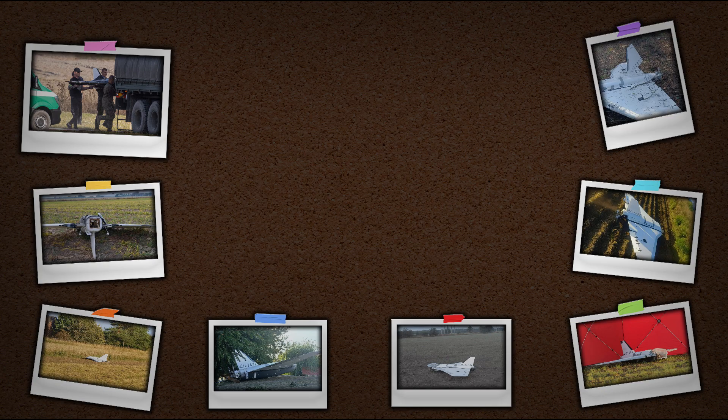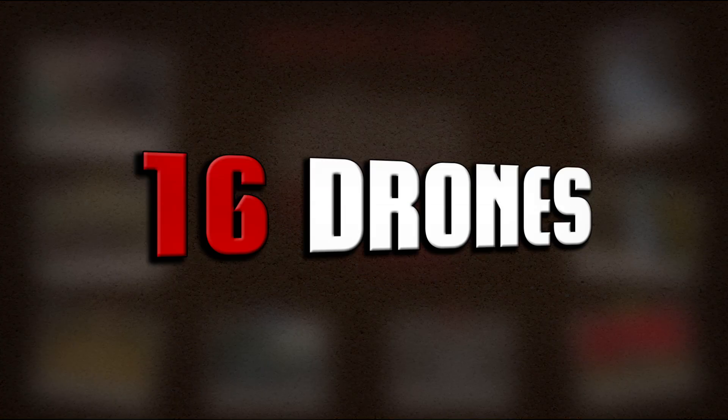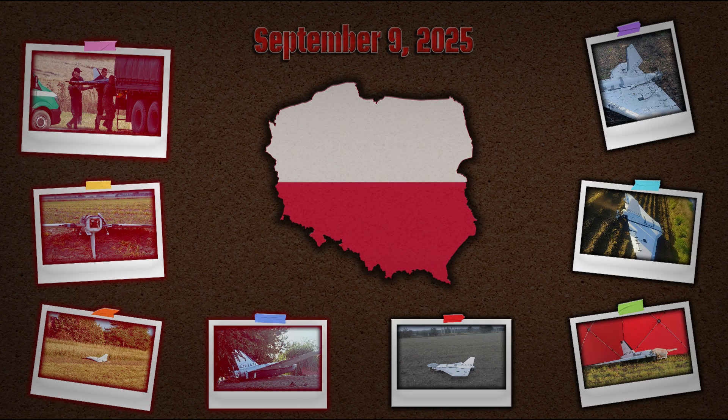After a Russian drone incursion into Polish airspace on September 9, 2025, the wreckages of at least 16 drones were found in different locations on the territory of Poland. All of the remains have one thing in common — they belong to the same type of drone.